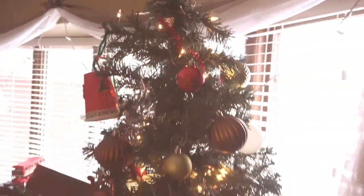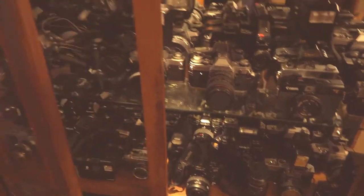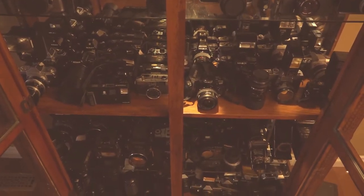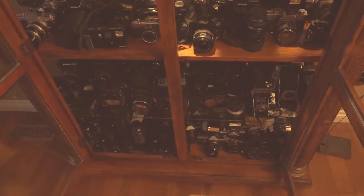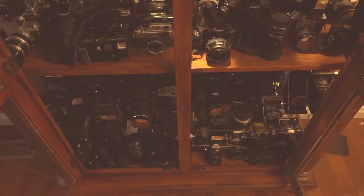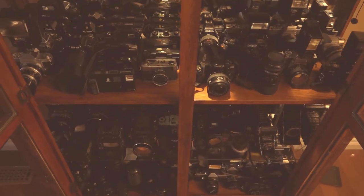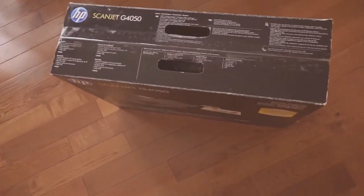I guess no Christmas video can be complete without showing my collection of cameras. These are currently the majority of my cameras — it's not all of them. My point-and-shoot cameras are not included, and I have about 10 or 11 Polaroid cameras not here. I have about 50 point-and-shoot cameras that I'm currently selling, so those are at our other residence.